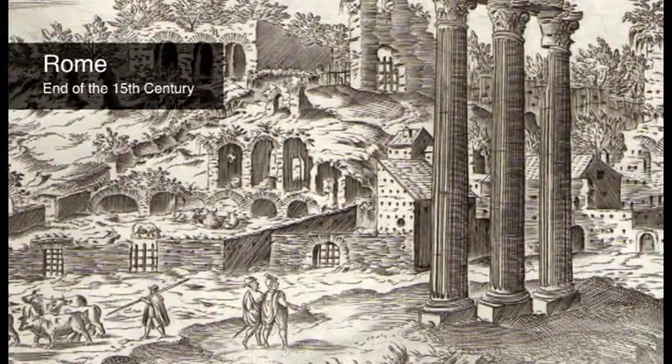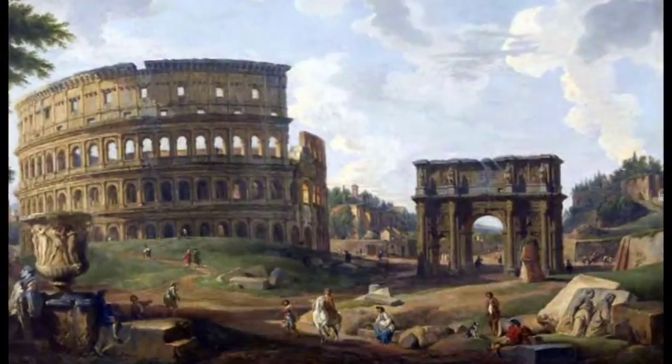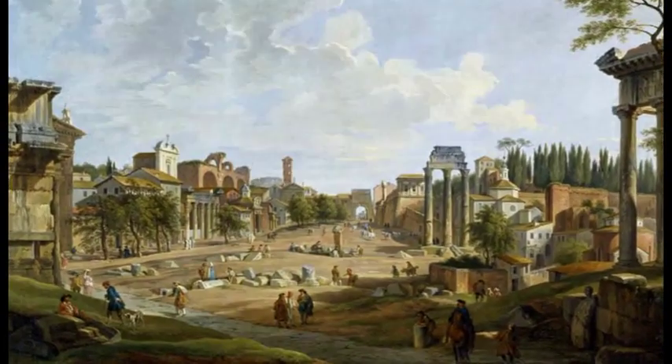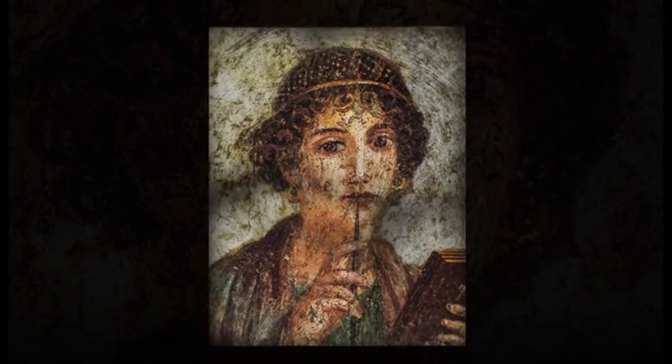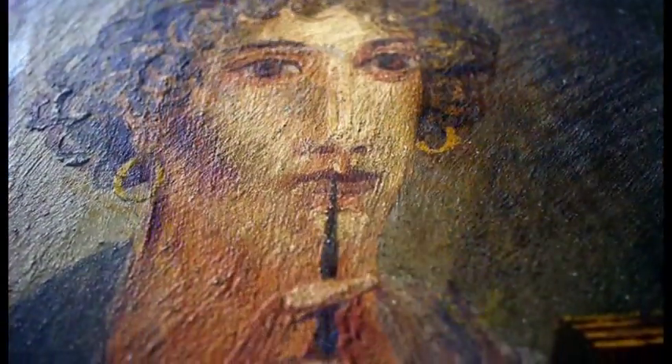Rome, end of the 15th century. The Italian artists of the Renaissance attempt to recover the artistic and scientific splendor that had been achieved in Greek and Roman antiquity. By chance, the wall paintings of the Domus Aurea, the palace of the Emperor Nero, are discovered. Artists like Raphael and Michelangelo are amazed by the quality of the material and the painting techniques with which the Roman paintings are made. It is the beginning of a long and frustrating search for the composition of the material by painters and scientists.